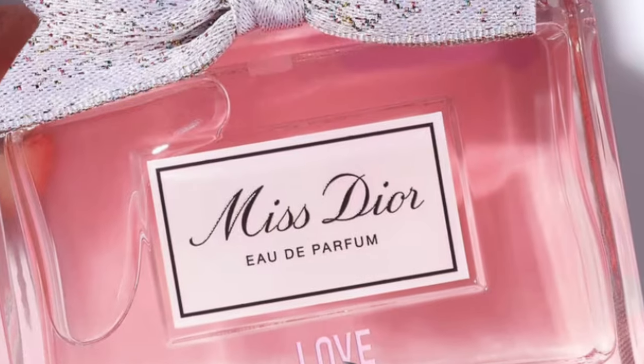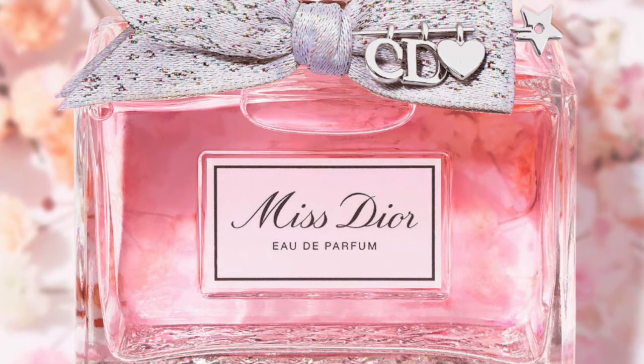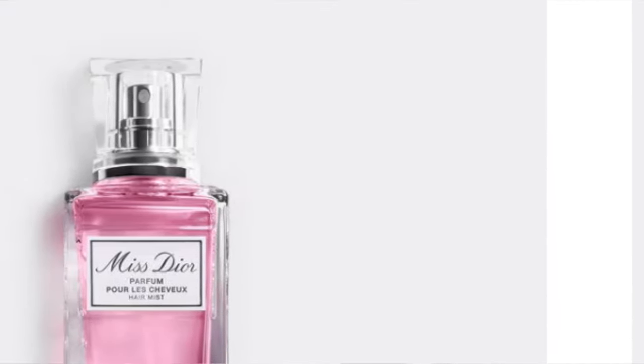Also, if you go on their website you can get engraving — you can put a name, a charm, or an initial on gifts. You have to go on their website, there are so many different gift sets and bottles of perfume. They also have something for guys — they have Sauvage and a gift set for that as well. And they have a beautiful hair mist too, if you love that fragrance. There's just a lot over there, so I will link everything in the description box below.